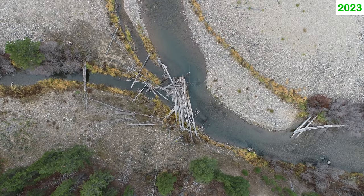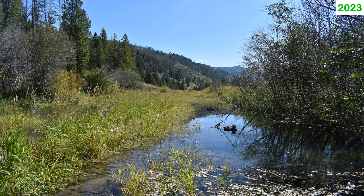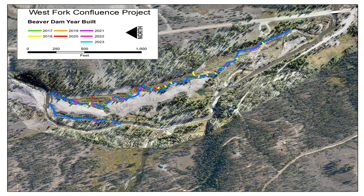Side channels provide important habitat for fish, including undercut banks and overhanging vegetation cover. Side channels are also used by beaver, which over seven years built 31 dams within the two side channels of this project.